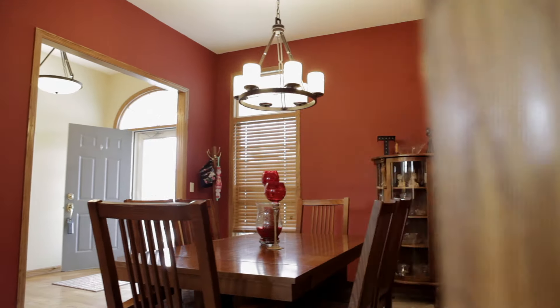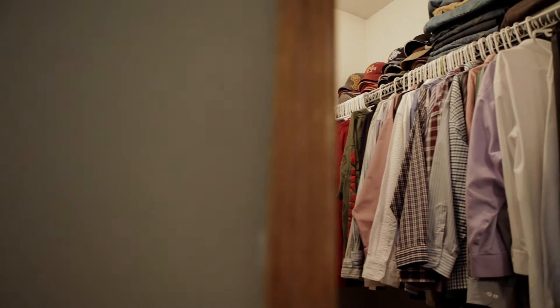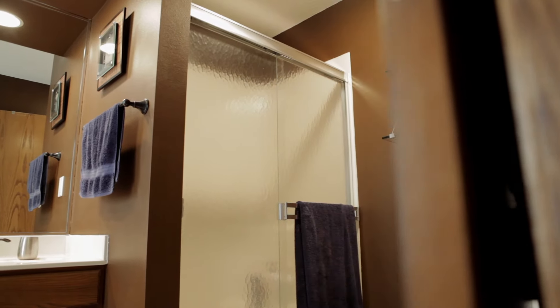The formal dining room has plenty of room for holiday get-togethers and has a custom ceiling. The oversized master suite includes his and hers walk-in closets, a garden tub, shower, and double vanity sink.